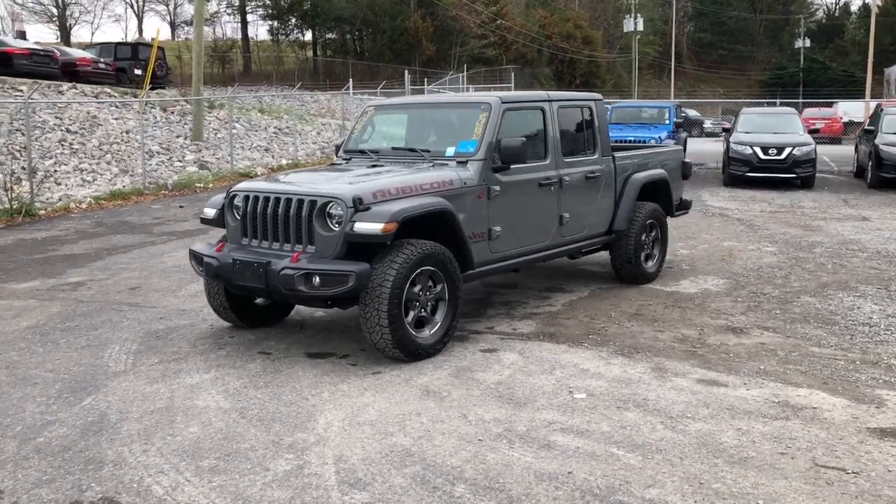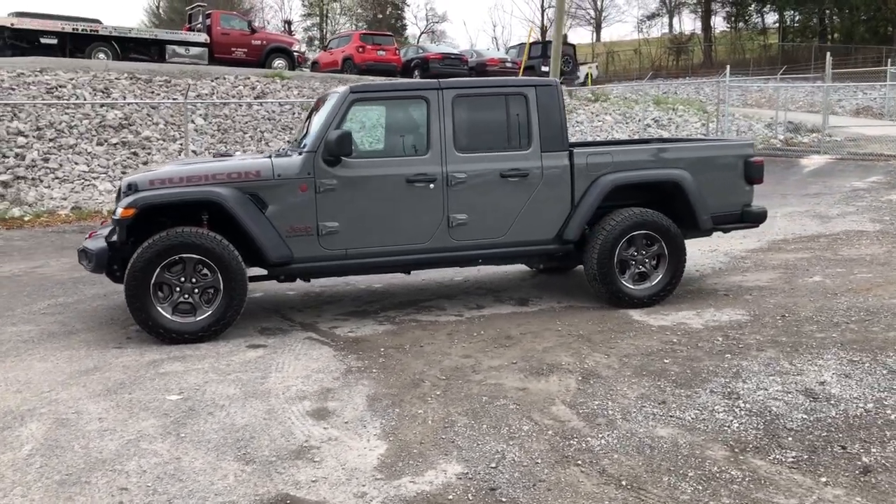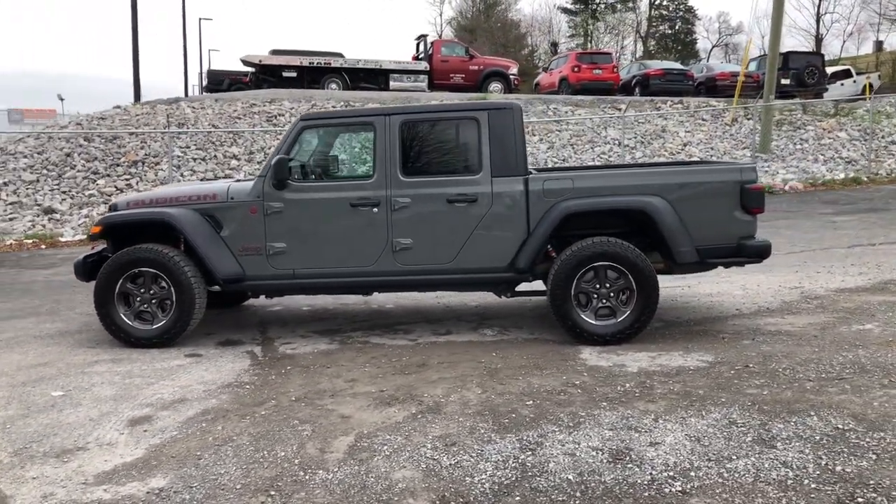Here is a wonderful 2020 Jeep Gladiator. This vehicle still has fewer than 25,000 miles on the clock, so it won't last long.